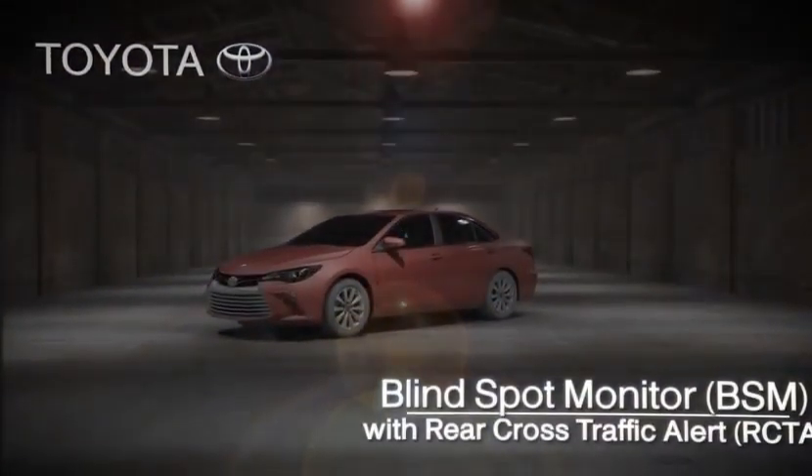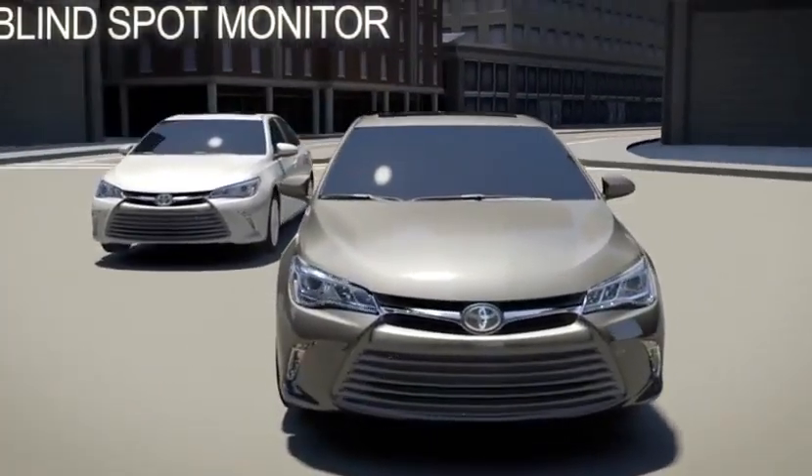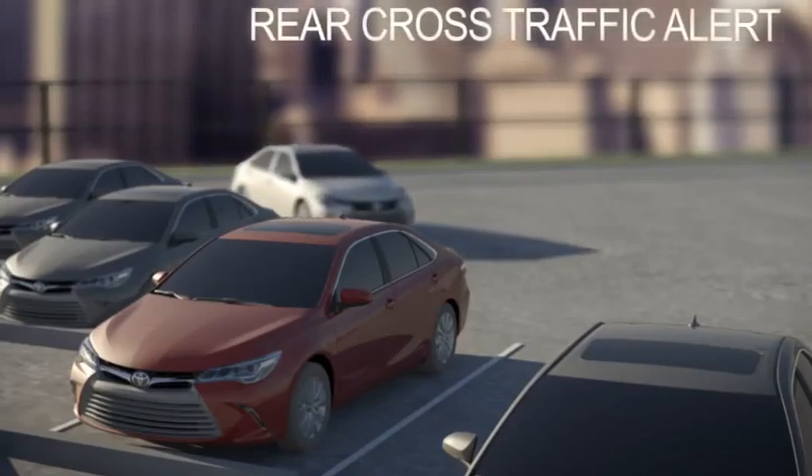Blind Spot Monitor with Rear Cross Traffic Alert. The Blind Spot Monitor alerts drivers of vehicles in their blind spot, and Rear Cross Traffic Alert warns drivers of approaching vehicles when backing up.